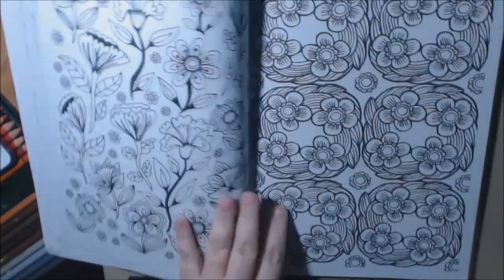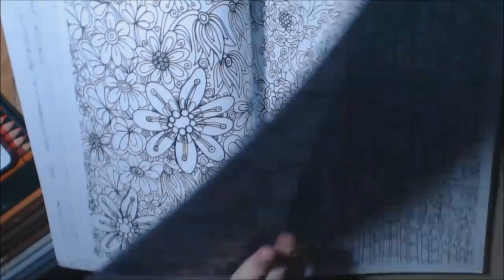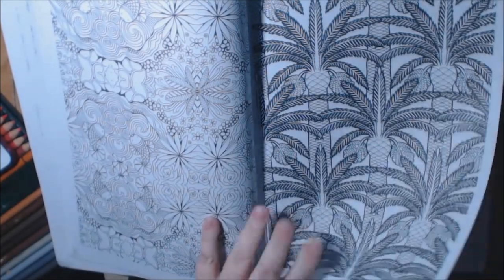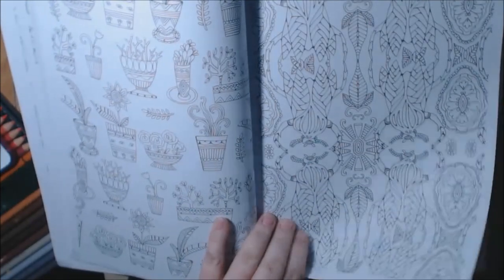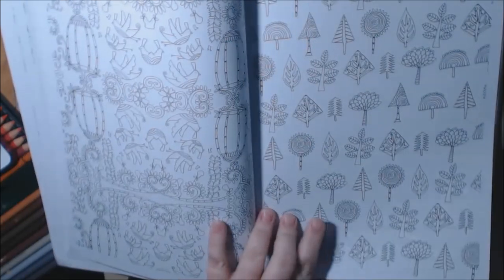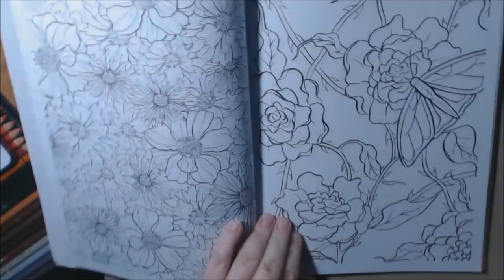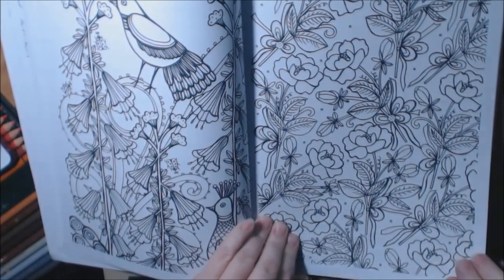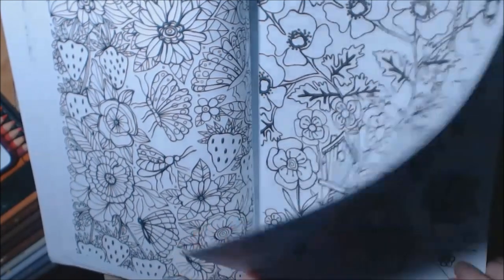Oh, I like the peacock. Palm trees. Look at the owls. I like the little tree page. Pineapples! I like this page too — red house.